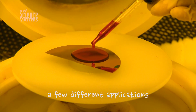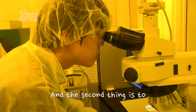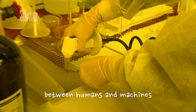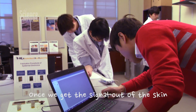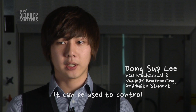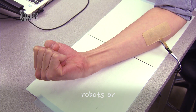We have attempted a few different applications. The first one is to monitor human health by measuring electrocardiograms, temperature, and hydration. The second thing is to have a direct interface between humans and machines. Once we get this signal out of the skin, we can use it for multiple applications. It can be used to control prosthetics, robots, or a quadcopter.